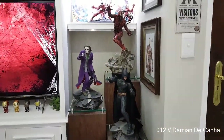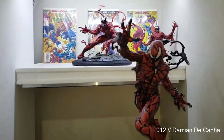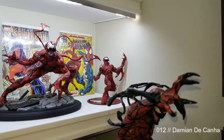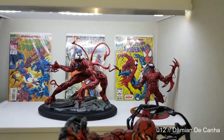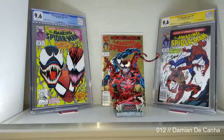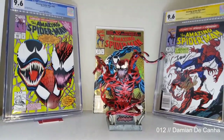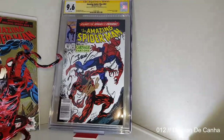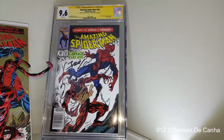I've got Sideshow Joker and Sideshow Batman — all exclusives — and my Koto Fine Arts Carnage. There's another Koto Carnage I got from Reza, and there's a Carnage bust over there. This comic is very dear to my heart: it's the first appearance of Carnage, signed by Mark Bagley and Stan Lee, first print, 9.6.